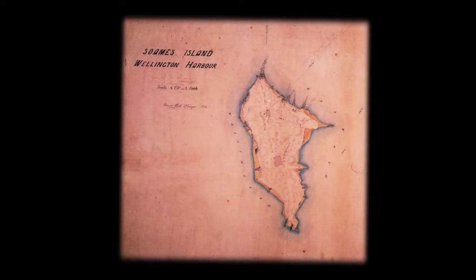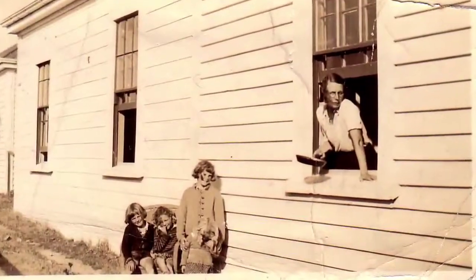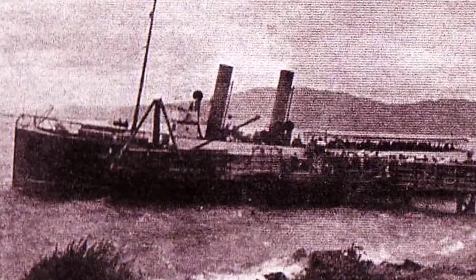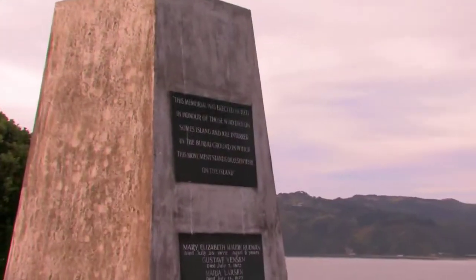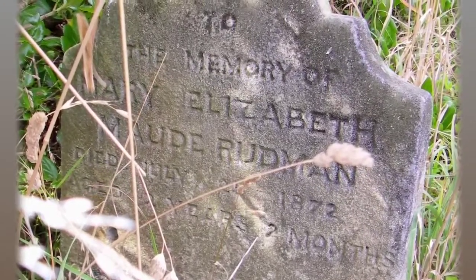From the 1870s until 1920, Matiu/Somes Island was used as a human quarantine station for passengers from immigrant ships suspected of carrying infectious diseases. A monument stands on the island to those who lost their lives while confined here.